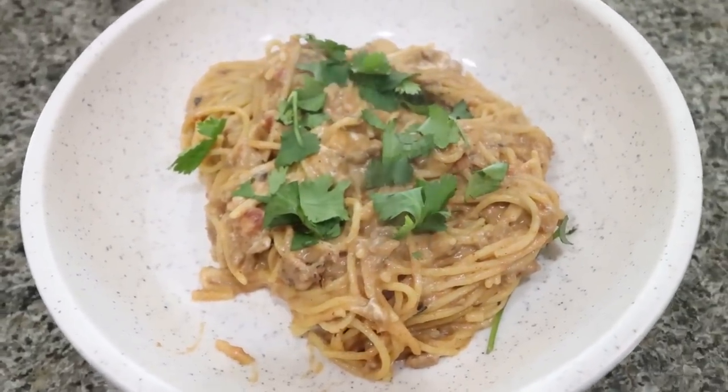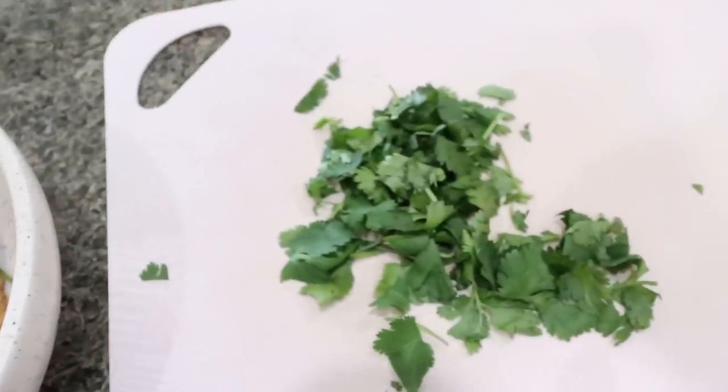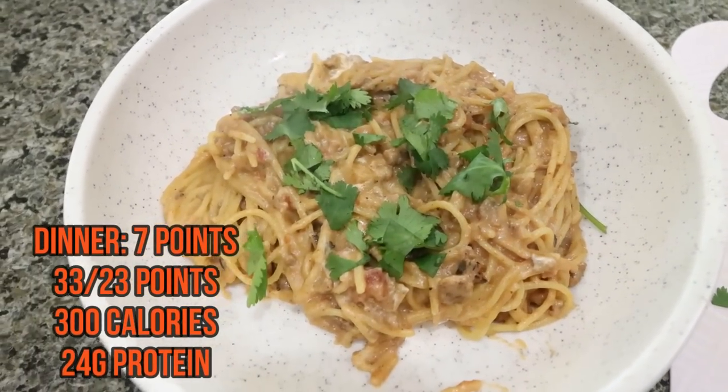Here's dinner — this smells amazing. I topped it with a little fresh cilantro, which you can also mix in. It makes six servings total so it's a good-sized portion. I'll put all the points, calories, and macros on screen for you.